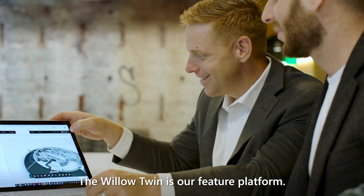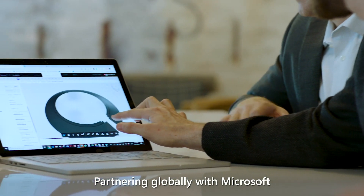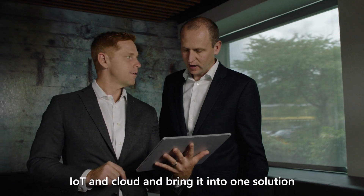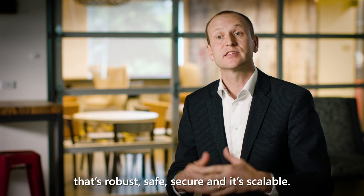The Willow Twin is our feature platform. Partnering globally with Microsoft, we're looking at the whole city and how we can leverage AI, IoT, and cloud, and bring it into one solution that's robust, safe, secure, and scalable.